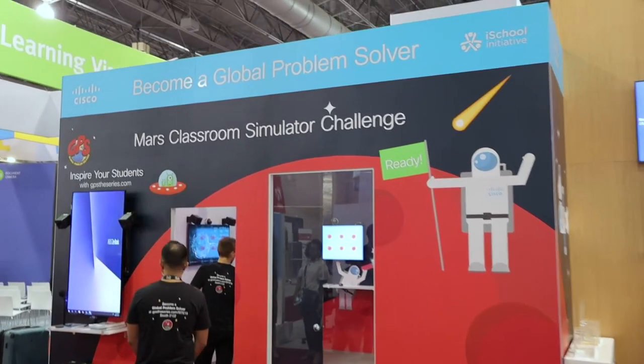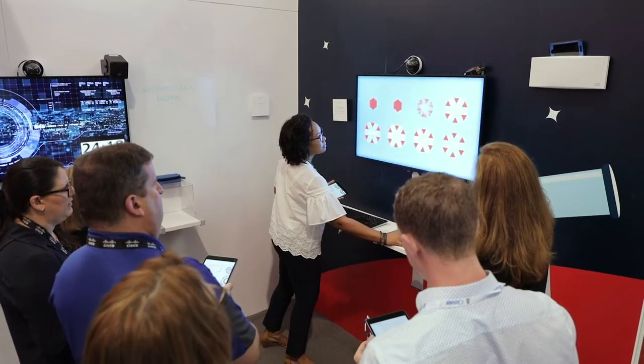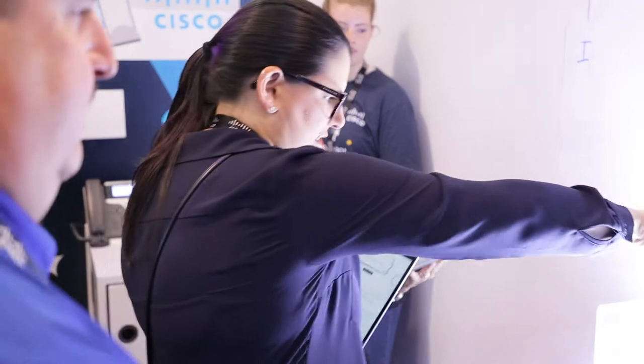This is the MARS classroom simulator that we're showing here at ISTE today and for the whole entire week. What it is is really a simulation experience for teachers, ed tech coordinators, administrators, and leaders to come in and really experience what it's like to be in an active learning, hands-on classroom environment.